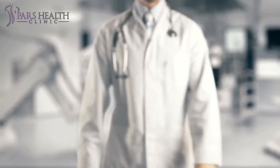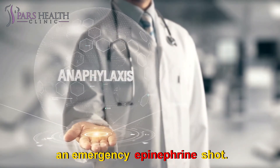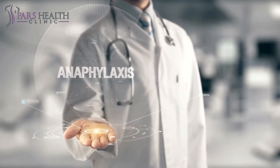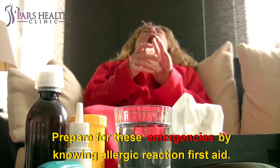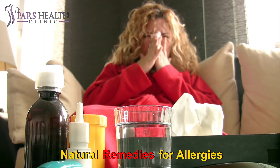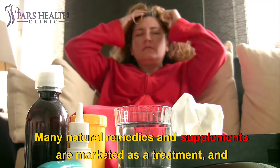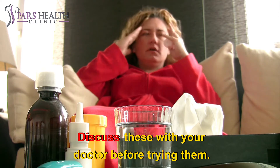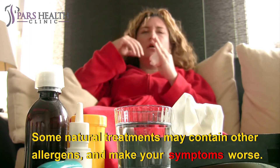Emergency Epinephrine — if you have a severe, life-threatening allergy, carry an emergency epinephrine shot. The shot counters allergic reactions until medical help arrives. Some allergic responses are a medical emergency. Prepare for these emergencies by knowing allergic reaction first aid. Natural Remedies for Allergies — many natural remedies and supplements are marketed as a treatment, and even a way to prevent allergies. Discuss these with your doctor before trying them. Some natural treatments may contain other allergens and make your symptoms worse.